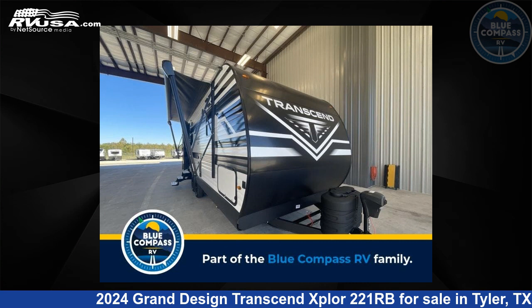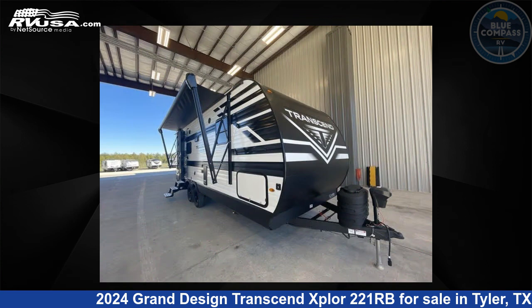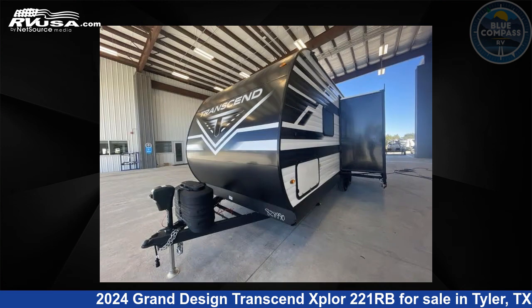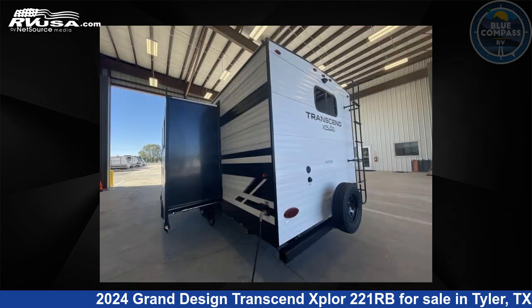This 2024 Grand Design Transcend Explore 221RB is a travel trailer RV. It is located in Tyler, Texas, 75706 and is offered for sale by Blue Compass RV Tyler. Click the link in the video description to visit RVUSA.com and see more photos as well as the current price.